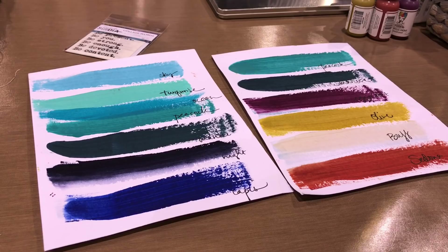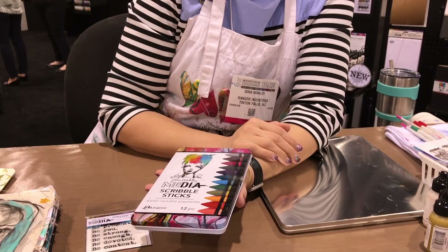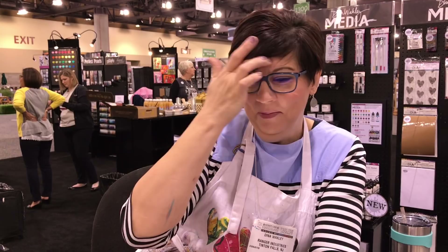People would ask me all year, 'Are you going to have new scribble sticks?' And I'd say, 'I will if you buy them — if you buy those, I'll make more.' And everyone said, 'We will, we love them!' So I'm so happy to have the second set.